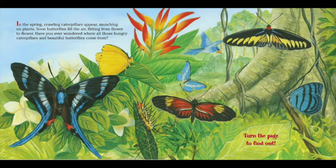Then let's open our book to the first page and remember, when you hear this sound, turn the page. In the spring, crawling caterpillars appear, munching on plants. Soon, butterflies fill the air, flitting from flower to flower. Have you ever wondered where all those hungry caterpillars and beautiful butterflies come from? Turn the page to find out!